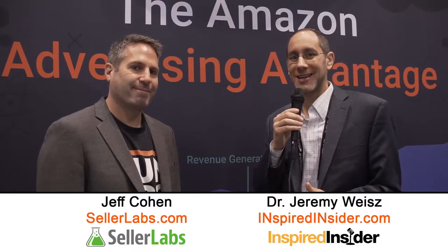Jeremy Wise here. We are live from IRCE. I'm here with Seller Labs' Jeff Cohen, and for people who don't know Seller Labs, talk about some of what you guys do.